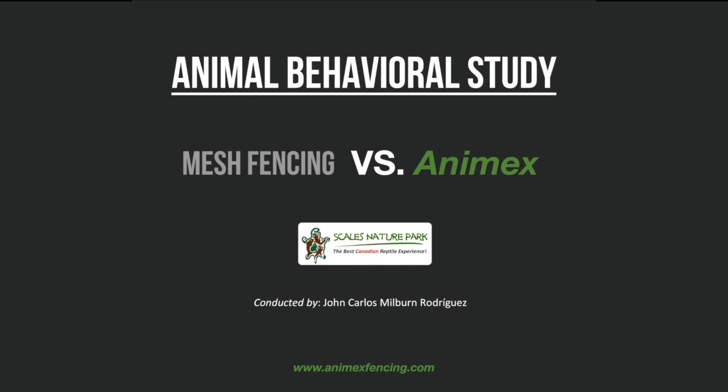This presentation explores the results from an animal behavioural study that was conducted by Carlos Milburn at Scales Nature Park in Ontario, Canada.